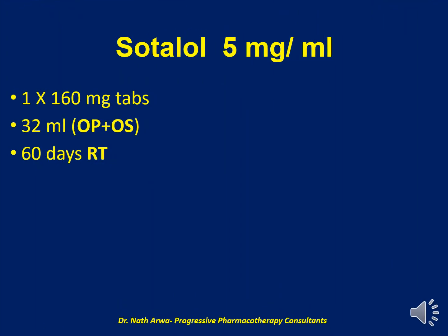The next product is Sildenafil 5 mg per ml. For this product, we need to crush one tablet of Sildenafil 160 mg. We require a total of 32 ml of the vehicle, which is a mixture of OraPlus and OraSweet. After homogenizing, such a product is stable for 60 days at room temperature.